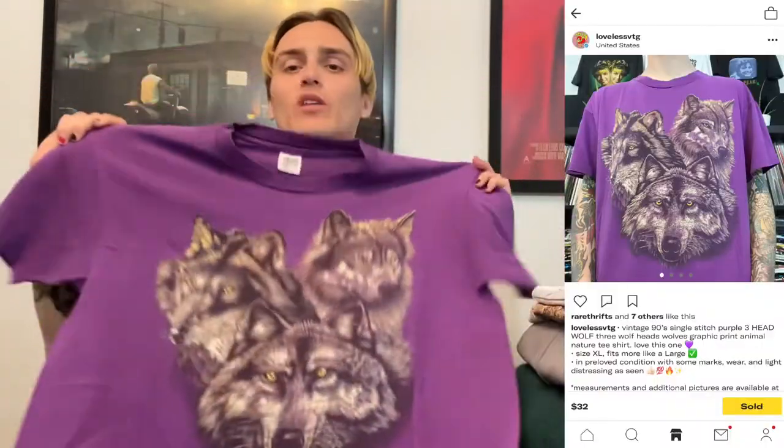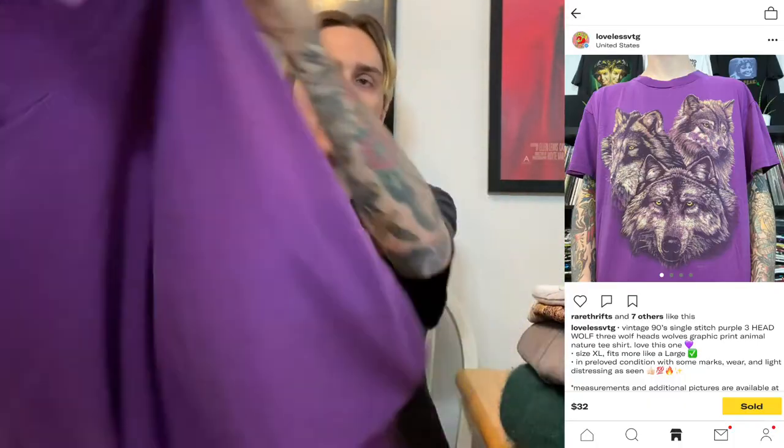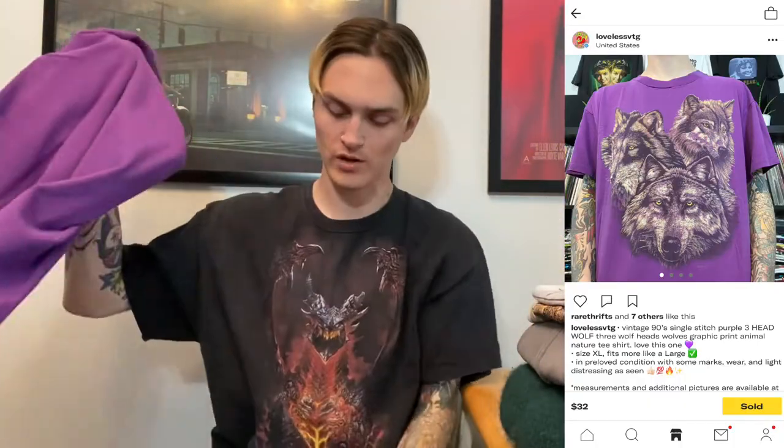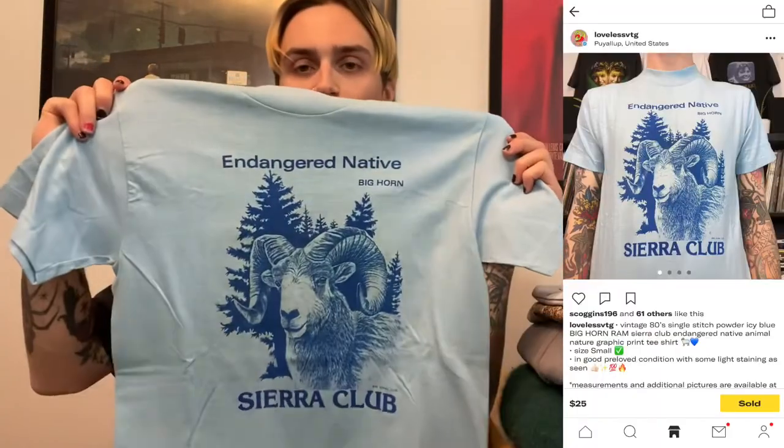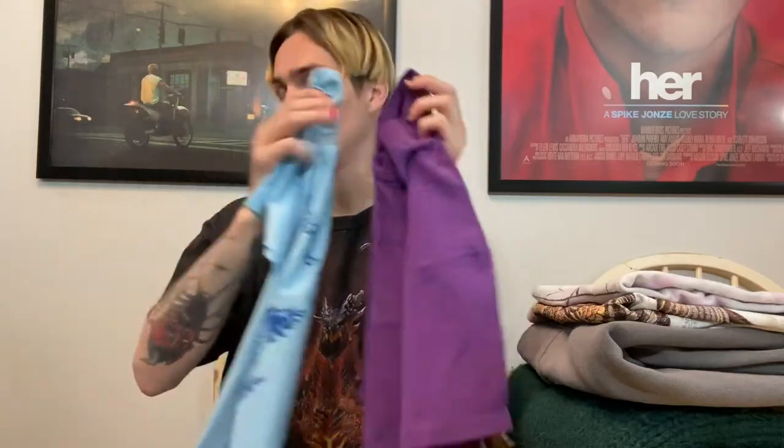We have a bundle sale here — full price, no bundle discount requested. They got these two shirts: one is a really cool three wolf heads design, size XL but very boxy, which sold for $32 plus $5 shipping — $37. The other one I got in a buyout for about $5, which sold for $25 plus $5 shipping — $30. The buyer paid $67 shipped for both shirts with no bundle discount.